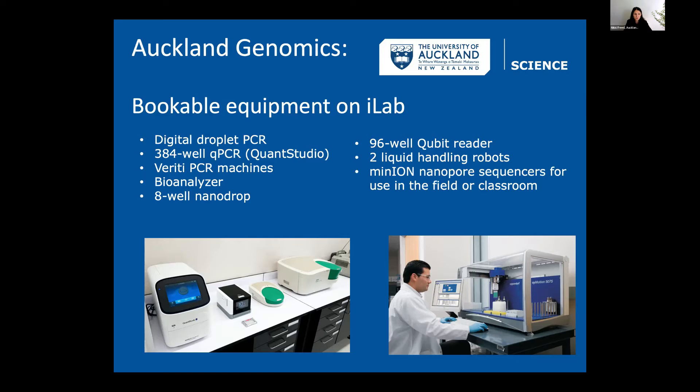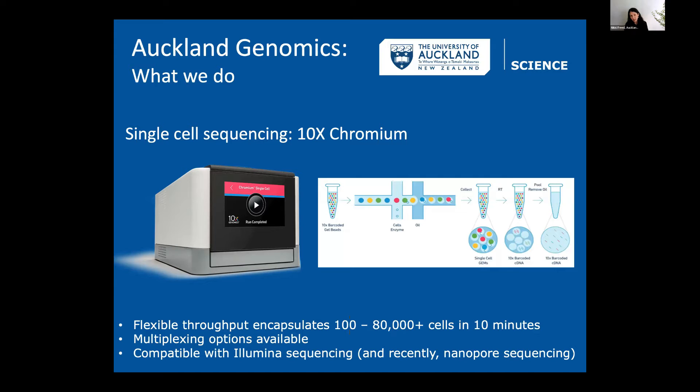A lot of people are here to learn about 10x single cell sequencing, which we also offer. We have the Chromium controller — a machine that allows single cells to be encapsulated and individually barcoded, so you can monitor the expression of each cell. There are not very many of these in New Zealand — I think there's only one other one in the country — and that's why we're having this lunch and learn.